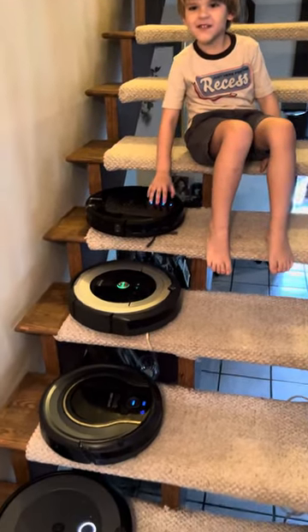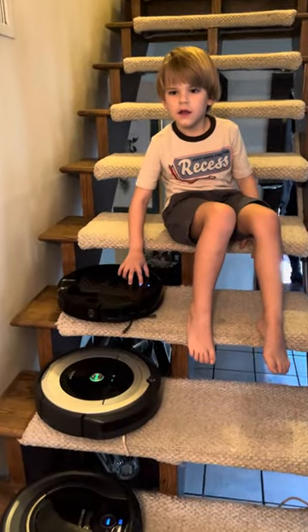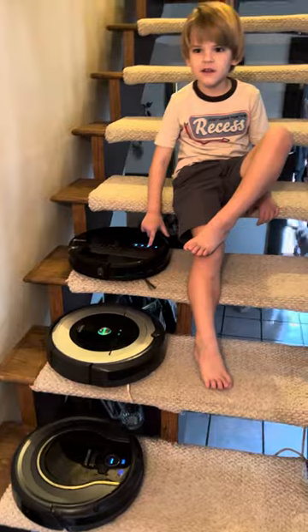All right Wyatt, what are we doing today? We're doing an experiment to see if the Roombas will clean the carpeted stairs. All right, let's get them started.